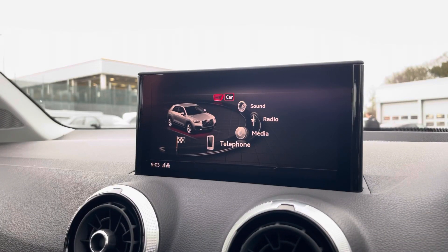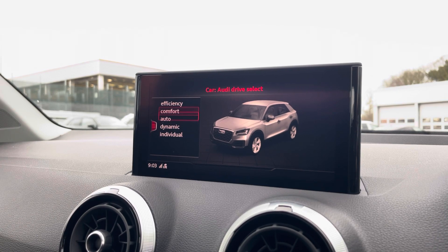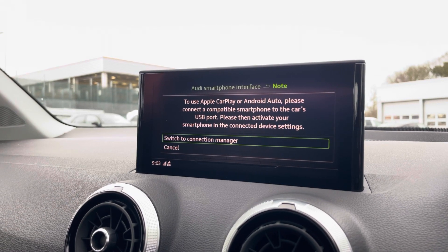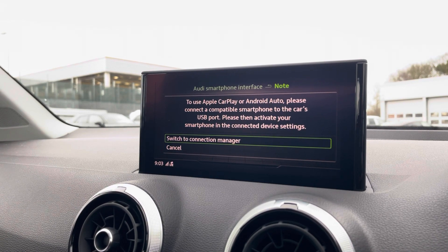Moving over now, we have some great features including radio, media, telephone and navigation. What I'm excited to show you today is the Audi drive select, where you can choose your preferred drive mode for any journey. Another great feature is the Audi smartphone interface, which lets you use Apple CarPlay and Android Auto to access Apple Music, Spotify and Google Maps. Other apps are also included as well.